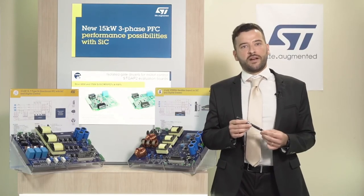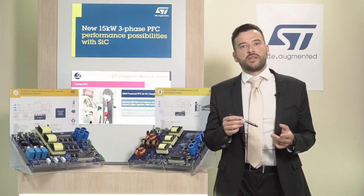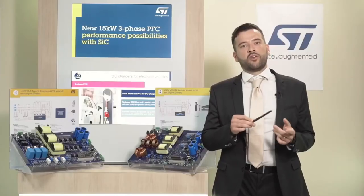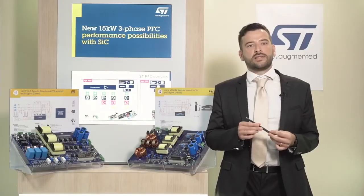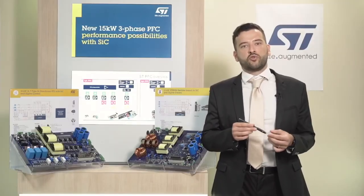Check out the STDES Vienna Rectifier and STDES PFC Bider web pages on ST.com. You can find all design-related documentation — schematics, bill of material, layout, and firmware source code — under a Software License Agreement. These boards have been developed to accelerate your project with SiC devices, reducing design time and shortening the time to market.